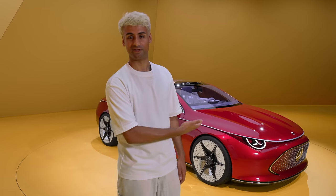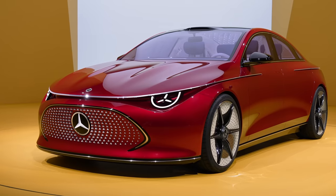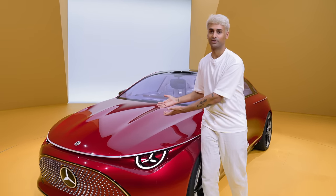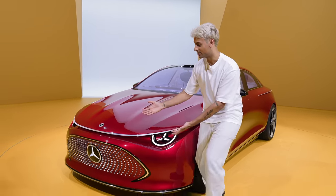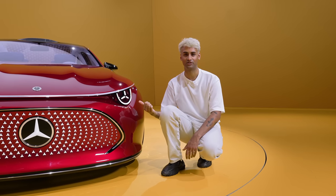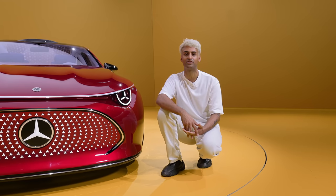Let's start with the exterior design. As you can see, this is beautiful. Everything on this car just looks and feels natural. We have this sloping front end with the classic sharknose design that leads us down to these beautiful headlights. These headlights feature the iconic Mercedes star.